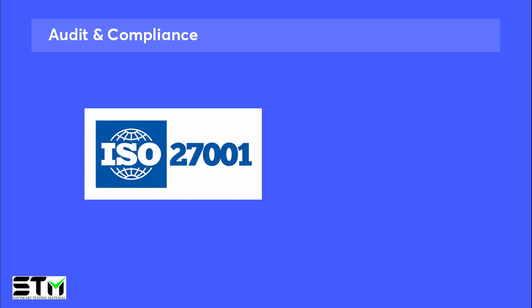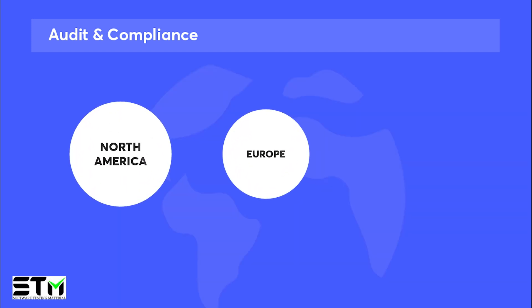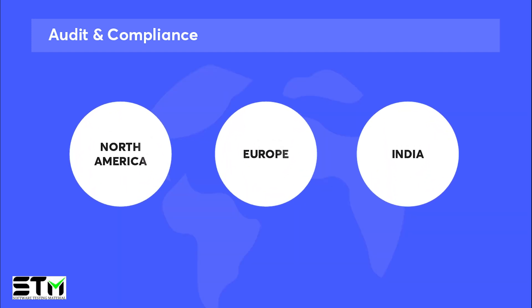Qmetri is also an ISO 27001 SOC2 compliant company and supports data residency in North America, Europe, and India. These features really enable international standardization, adaptation to local context, cross-cultural collaboration, and enhanced cybersecurity.